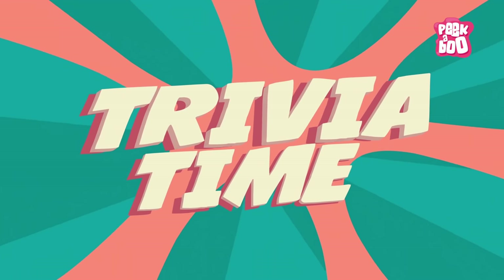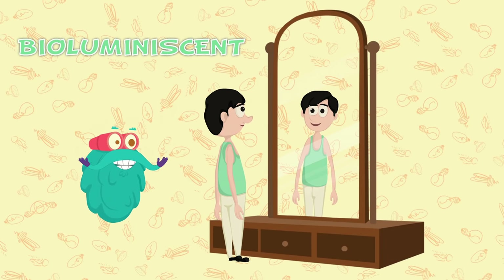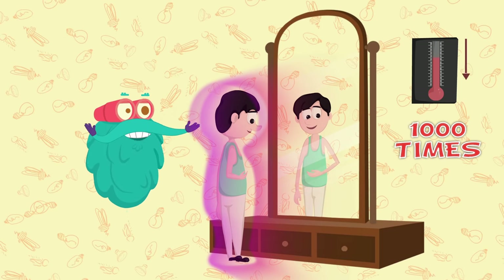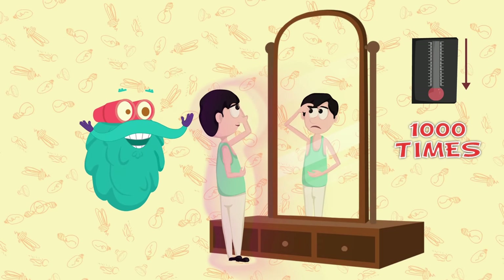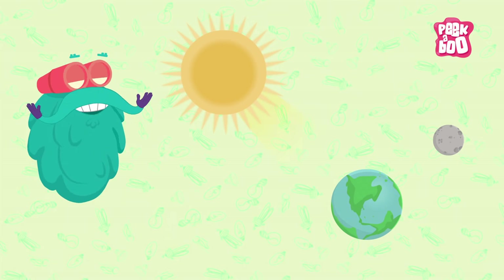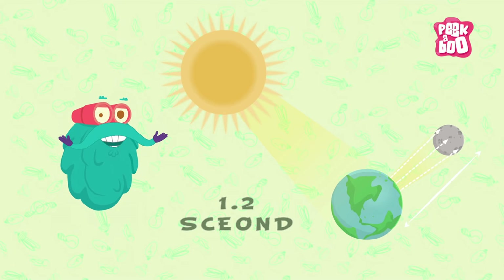Trivia time! Did you know that humans are bioluminescent, which means that they emit light? But their glow is 1,000 times weaker than what the naked eye can register. Light takes approximately 1.2 seconds to reach the Moon from the Earth.